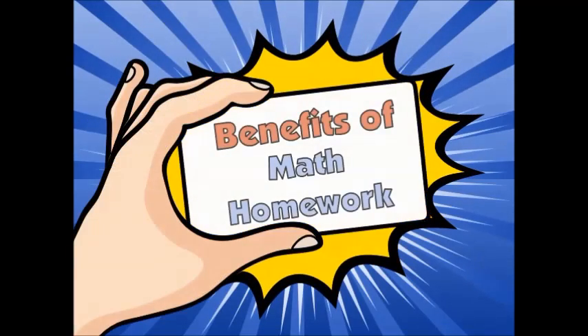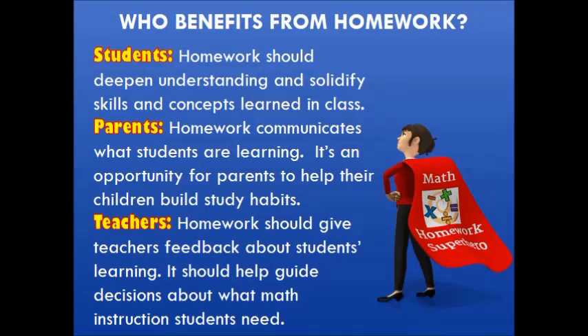Let's start with the benefits of math homework. So who benefits from homework? Students benefit because they have an opportunity to deepen their understanding and solidify skills and concepts that they learned in class. Parents benefit also — homework communicates to them what students are learning and it's an opportunity to help their children build study habits. It also benefits the teacher: homework gives the teacher feedback about student learning and should help guide decisions about what math instruction students need.